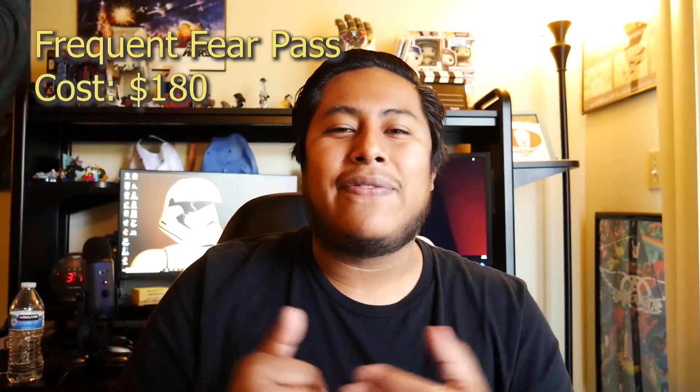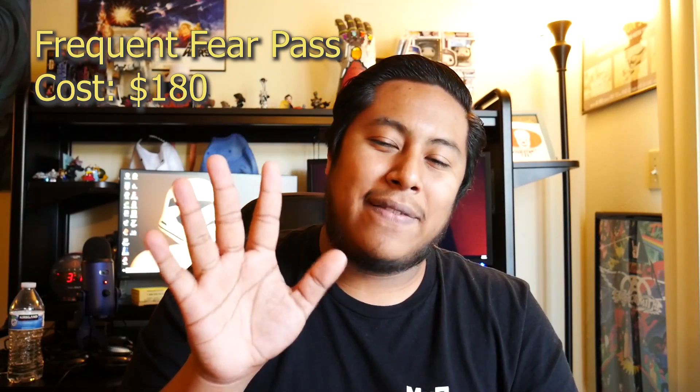The pass underneath that is the basic Frequent Fear Pass at about $180, which gives you 25 days of Halloween Horror Nights. Blackout dates vary, so check the blackout date list. This pass is for somebody who wants to experience Halloween Horror Nights multiple times but doesn't need the fan preview night — whether due to scheduling or personal preference. It's a great value if you don't want to miss out on everything.